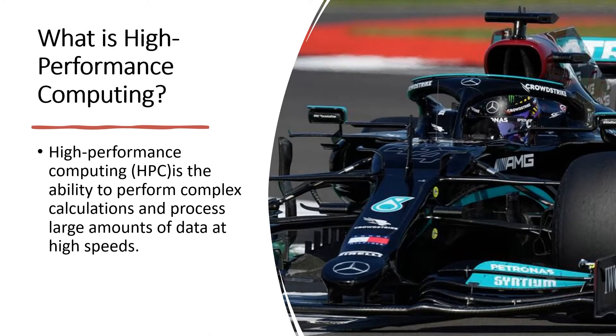What is high performance computing? High performance computing is the ability to perform complex calculations and process large amounts of data at high speeds. The HPC environment is useful to all clients who are looking to position themselves above the competition by utilizing the fast processing and analyzation of data to be first to capture the market share.